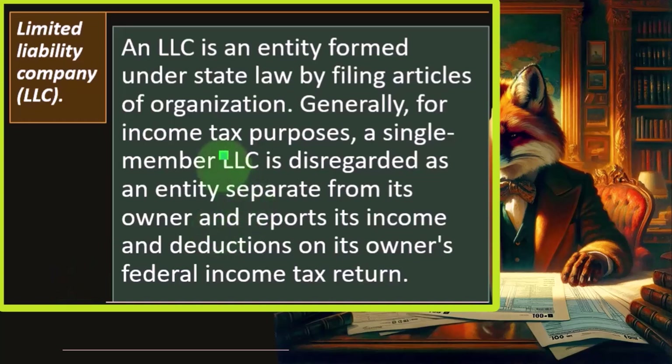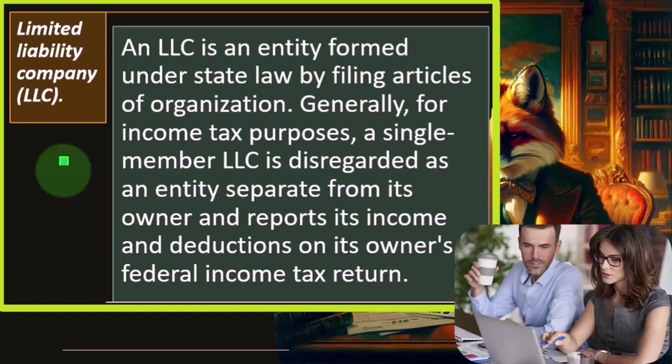A Limited Liability Company is basically usually set up kind of like a partnership. If you had a partnership, you're possibly going to have to file a separate return — unless it's like a married couple — because the income will flow through from the partnership to the 1040s. Even though the partnership might not be thought of as a separate legal entity, the idea is to give some barrier of liability protection to the individual's assets.